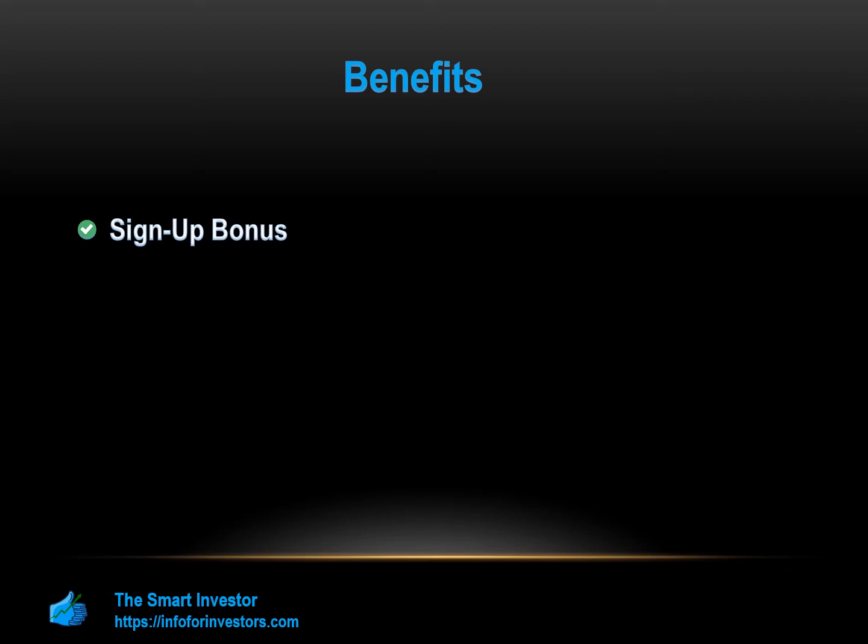Points Rewards: Cardholders get up to 17 times total Bonvoy points per $1 spent at over 7,000 hotels participating in Marriott Bonvoy with the Marriott Bonvoy Boundless Card, and 2 times Bonvoy points for every $1 spent on all other purchases.